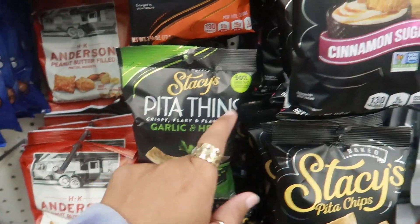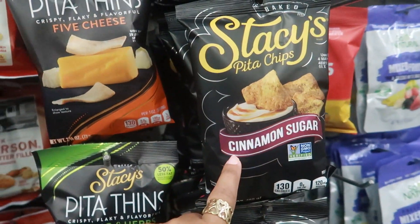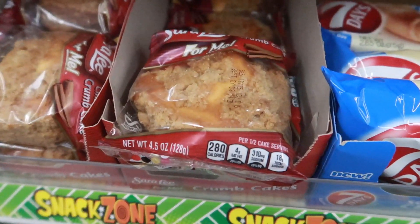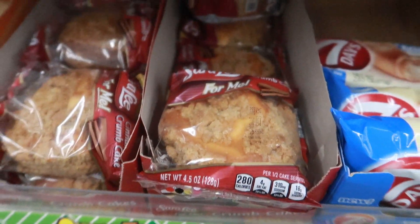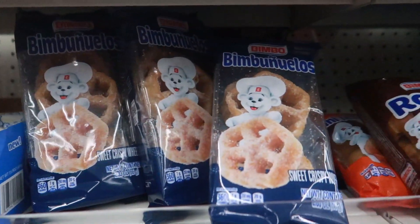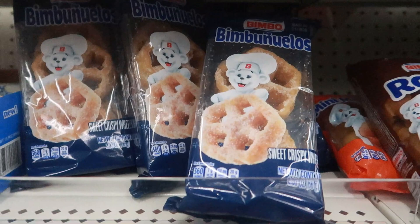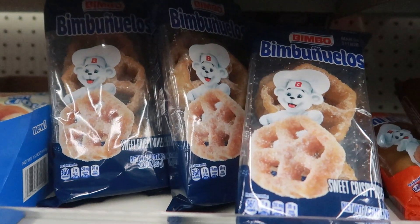See, these are the Pita Thins - these are the regular ones. They have some Sara Lee crumb cakes and they look so good. And they even have the Bimbo banuelos right there - I love banuelos, so I'm going to get two packs of those.